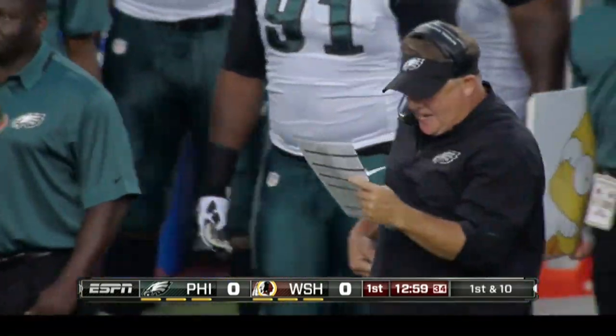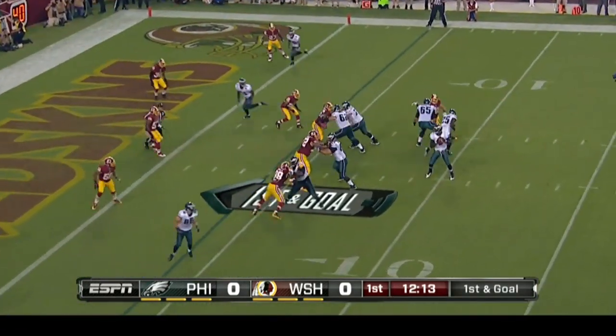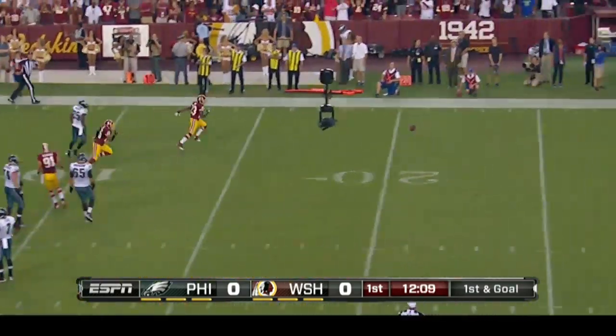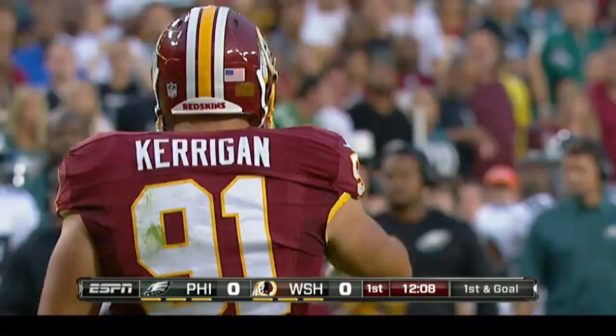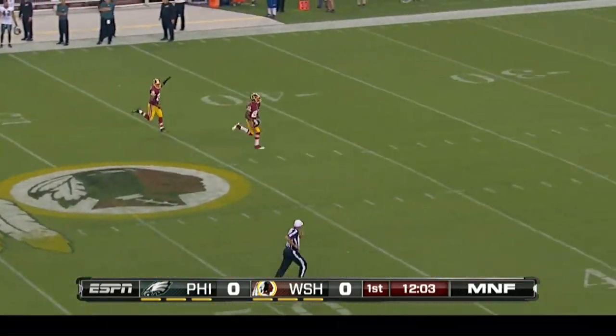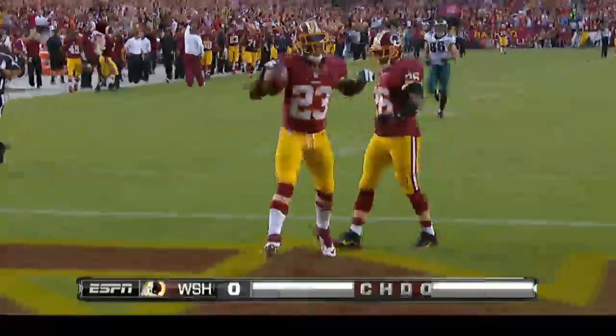Things were looking good for the Eagles. Three plays later, it's first and goal. But, ruh-roh, problems. Ryan Kerrigan gets a hand up, bats the ball down. That's a lateral. Eagles didn't realize it, Redskins did. D'Angelo Hall picks it up and he's taking it to the house. One rule in a football game: always cover the ball and then allow the referees to make the call.